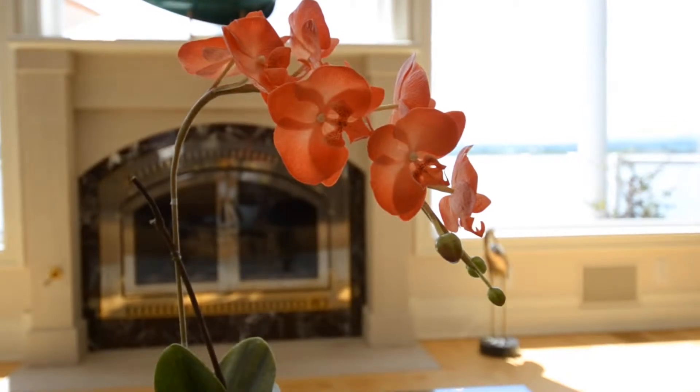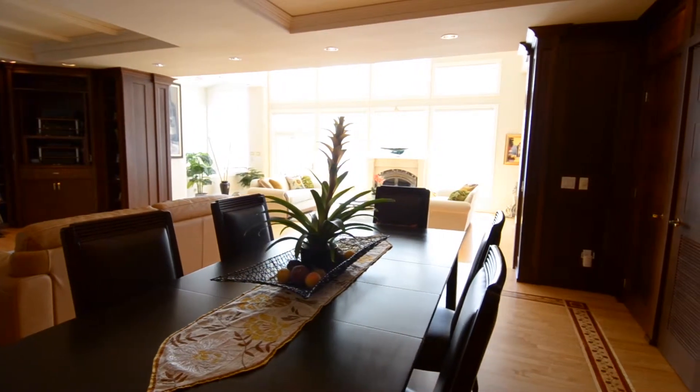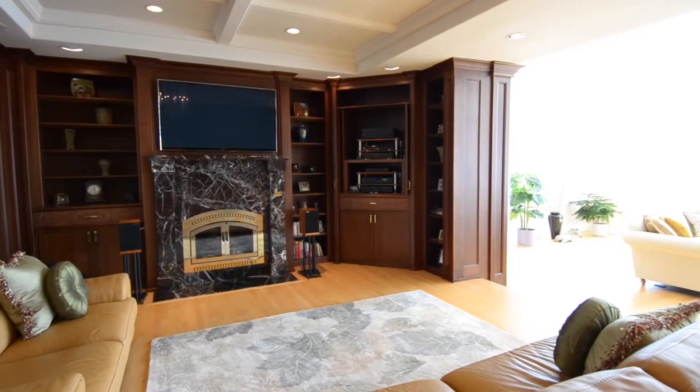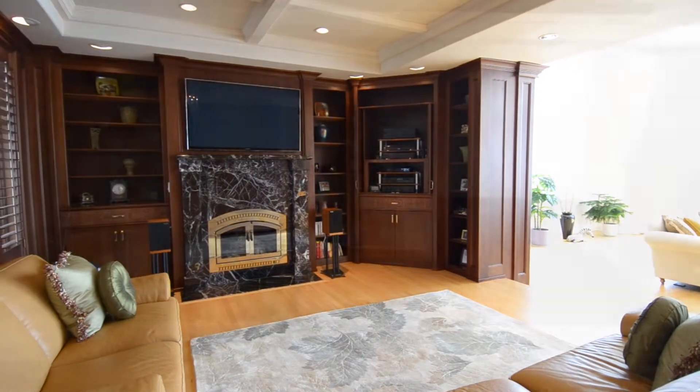This large 8,200 square foot home spreads out over three levels and contains four bedrooms, six bathrooms, and four fireplaces with individual living quarters on each level for a unique living opportunity.